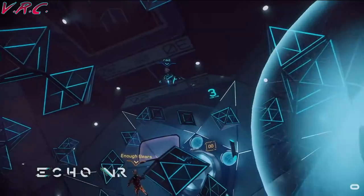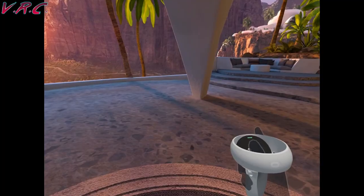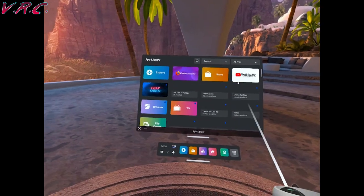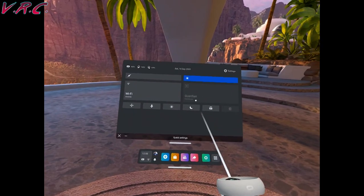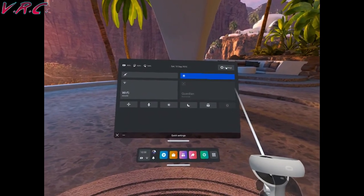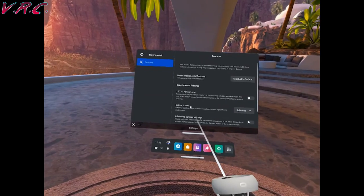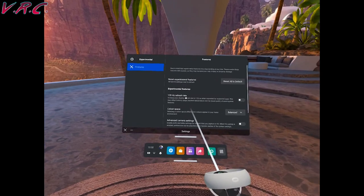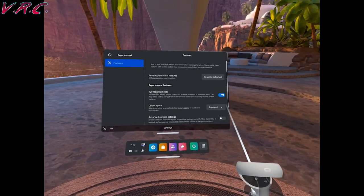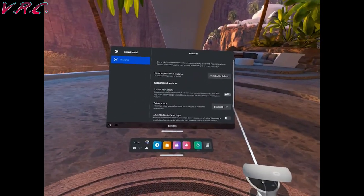Before we go over how to stop the update, here's how to enable 120Hz temporarily. Press the Oculus button to call up the menu. Go down to quick settings. Click on the settings cog at the top right. Go to experimental at the bottom and then you can see the 120Hz refresh rate option. If you want it on, turn it on. If you want to turn it off, turn it off. Simple as that.